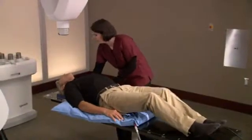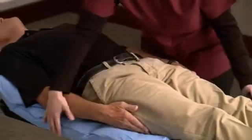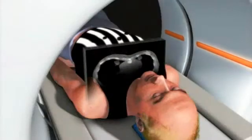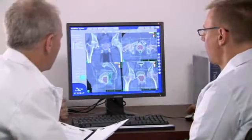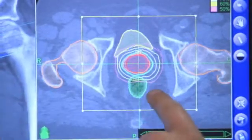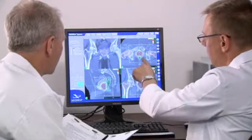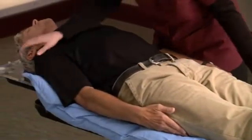During setup, a special custom-fit body cradle will be made. The cradle is made of a soft material that molds to your body and is created to make your treatment more comfortable and to ensure your body position is the same for each treatment session. While lying in the cradle, you will undergo a CT scan. This CT data will be used by the CyberKnife team to determine the exact size, shape, and location of your prostate. An MRI scan also may be necessary to fully visualize the prostate and nearby anatomy. Once the imaging is done, your body cradle will be stored for use during your CyberKnife treatment.